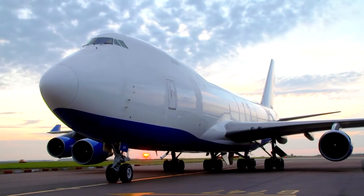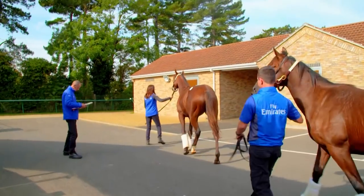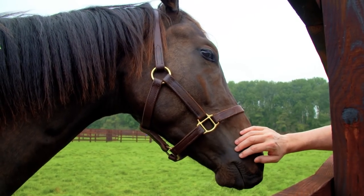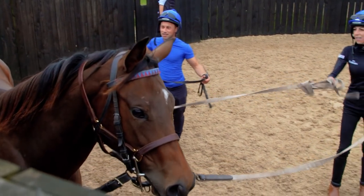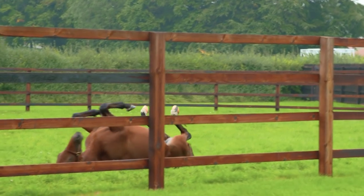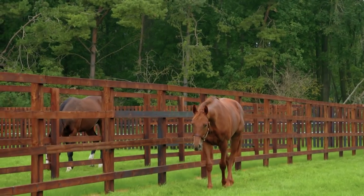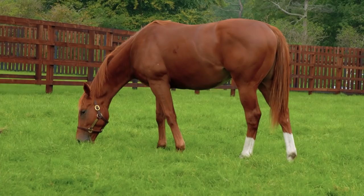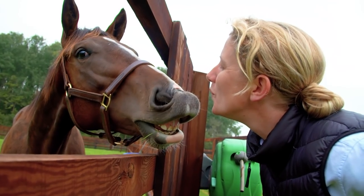These yearlings arrived from our American and English studs about two weeks ago, so they're in the very early stages of the breaking process at the moment. Their daily routine involves a little bit of time on the walker, a little bit of time in the lunge pits, and perhaps most importantly two or three hours out in the paddock every day. The turnout is a really important part of the breaking process. It's very good for their minds to have that couple of hours every day where they can do their own thing, heads down, eating grass.